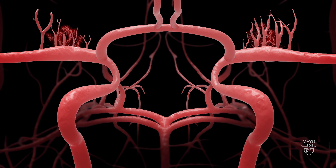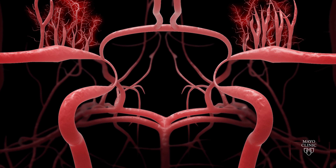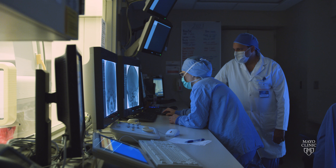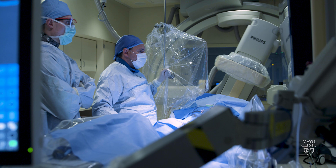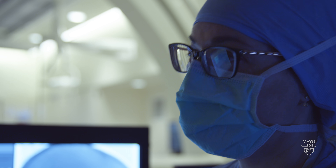The most important thing when you see a patient with Moyamoya disease is to study their vascular anatomy, their brain anatomy, and brain perfusion, and to really make the right diagnosis. Getting the diagnosis correct is imperative because that's going to completely impact what our management and treatment recommendations are.